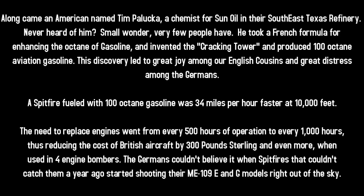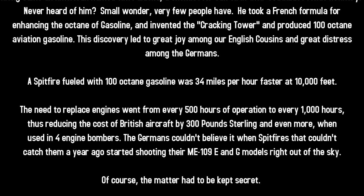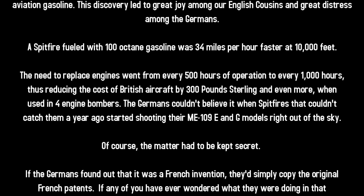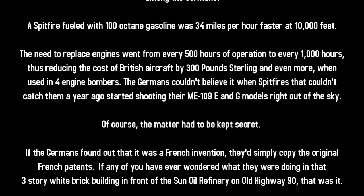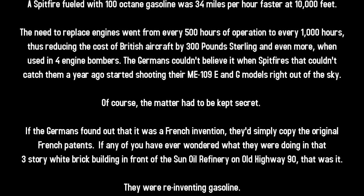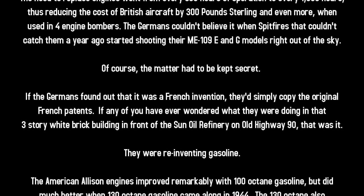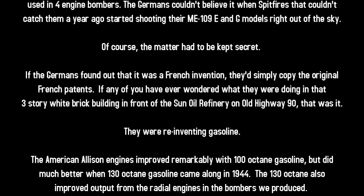This discovery led to great joy among our English cousins and great distress among the Germans. A Spitfire fueled with 100-octane gasoline was 34 miles per hour faster at 10,000 feet. The need to replace engines went from every 500 hours of operation to every 1,000 hours, reducing costs — even more so in four-engine bombers. The Germans couldn't believe it when Spitfires that couldn't catch them a year ago started shooting their ME-109 E and G models right out of the sky.